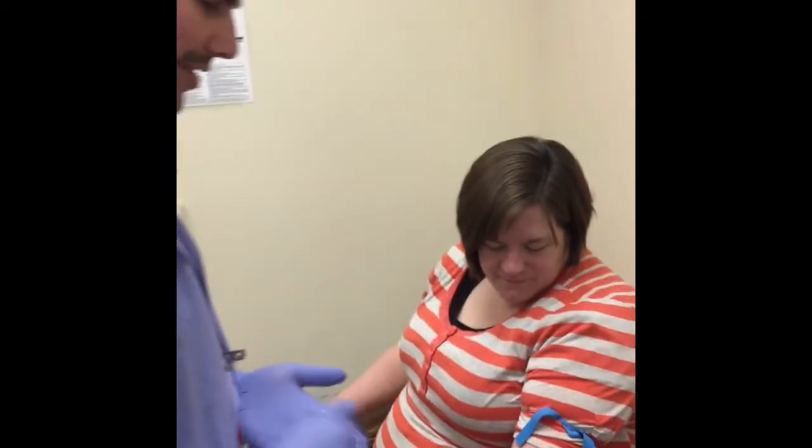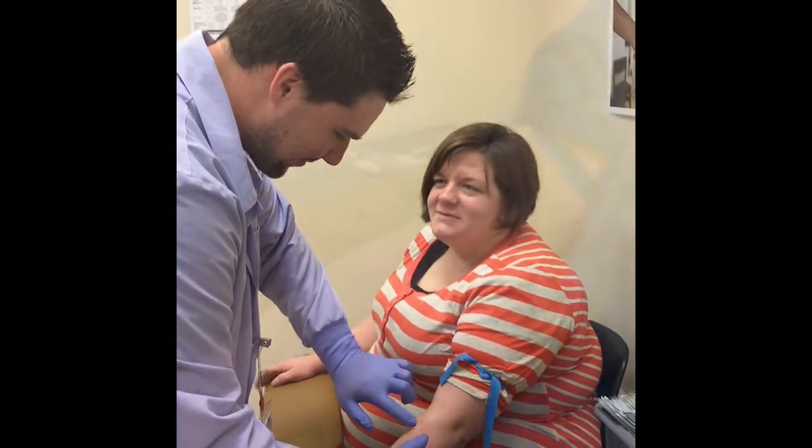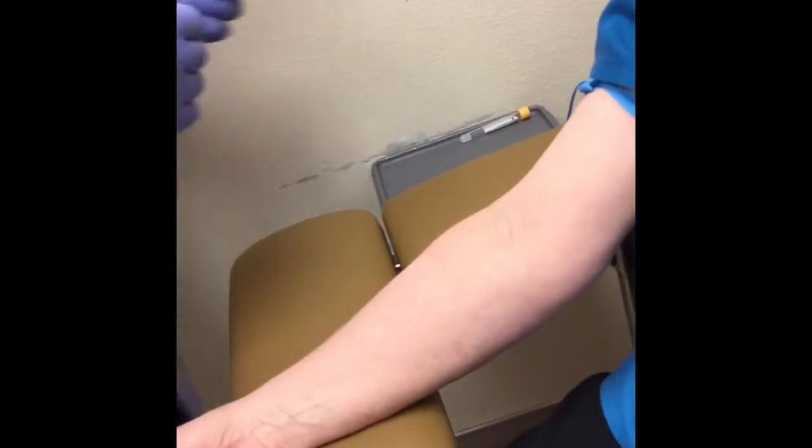Oh look, he's wiping his finger off too. He's very careful to do everything he can to help avoid exposure to any germs. He will feel around a little more and quickly draw your blood. This will only take a minute.